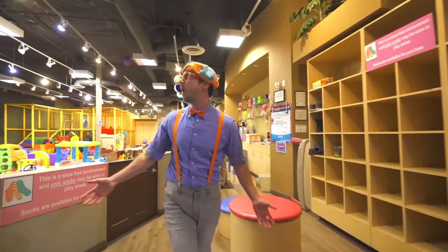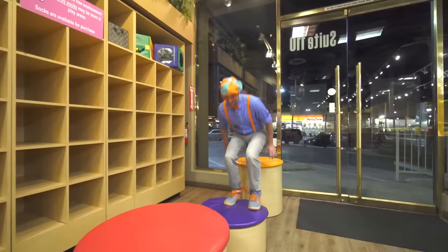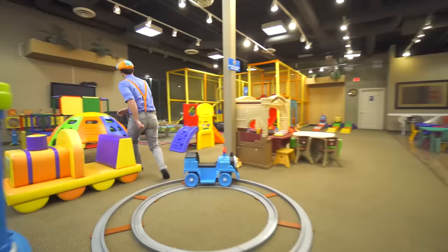This place is so colorful! Before we play, we need to take off our shoes. Alright, one shoe, two shoes. Now we're ready to play. Come on, let's go!